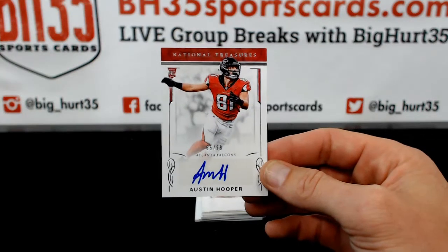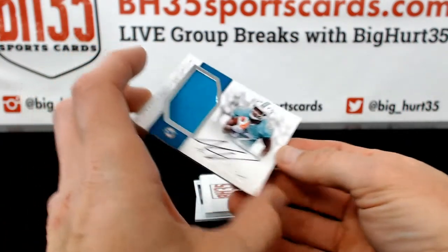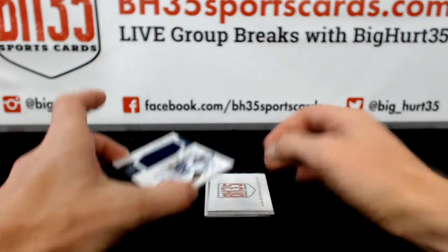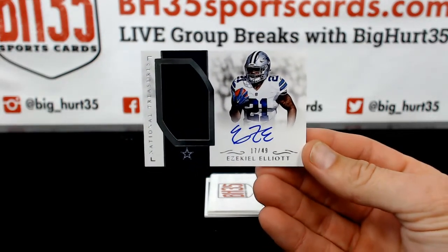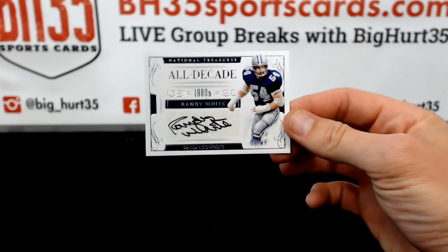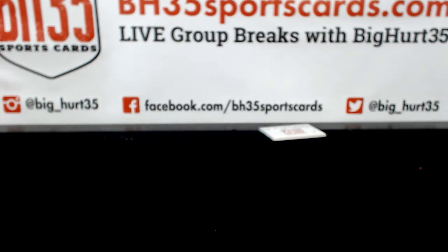Austin Hooper to 99, Falcons — Aheron. Kenyon Drake to 99, Dolphins. 17 out of 49, Ezekiel Elliott — Cowboys, Go KYCat. EZE. Let's put some sugar on it — Randy White, 35 out of 49. That's it on this one. Thank you guys very much, I appreciate it. We'll see y'all next time.